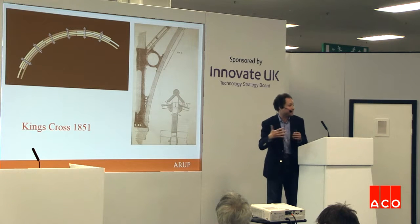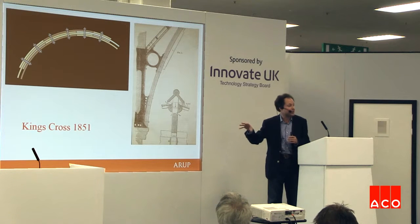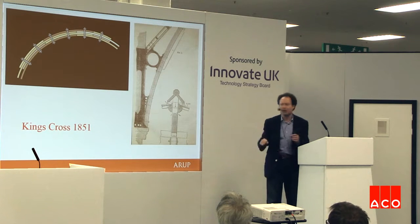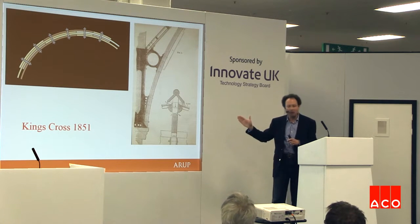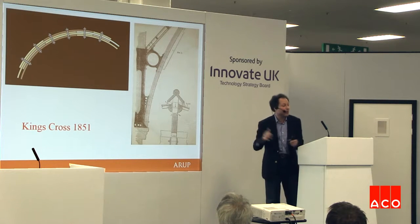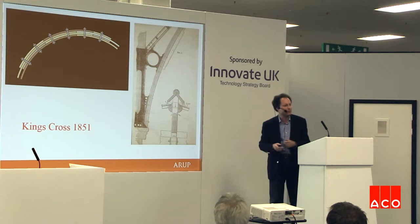Glulam had not yet been invented, so King's Cross originally had bolt-laminated timber arches — staggered boards loosely or tightly bolted together. The cast iron shoe is still there today, but the timber has at some stage been replaced with wrought iron arches.